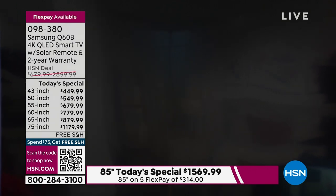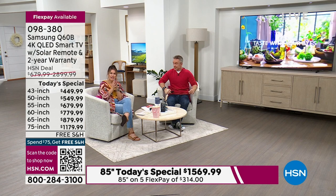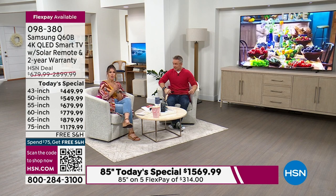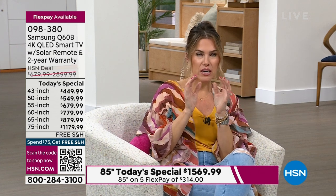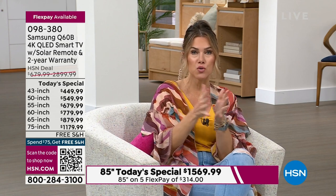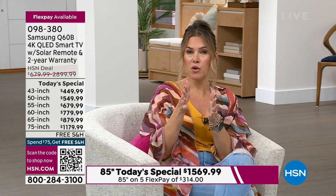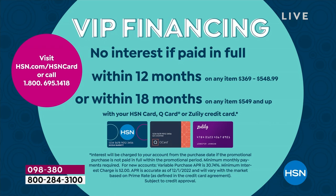Before we dive further into the incredible specs on this television — and yes, it is our best buy of the day — I want to let you know that we have VIP financing. If you have an HSN card, a Q card, or a Zulily card, you unlock access to VIP financing with your purchase today. The 43 inch television is on 12-month VIP financing, which makes your payments $37.50 for a brand new Samsung television.